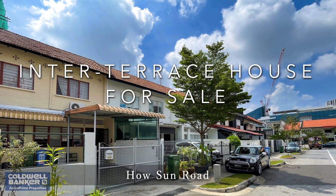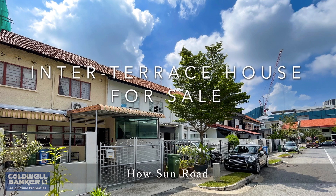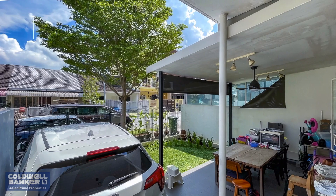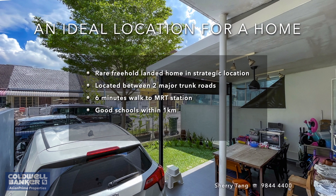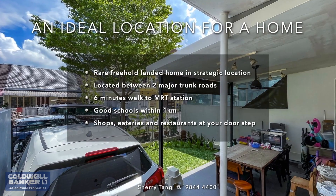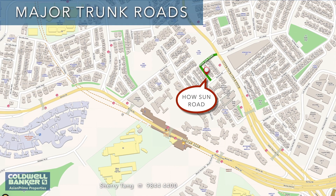Hi, welcome back to Asian Prime Properties. Are you looking for a spacious home with great convenience also thrown into the mix? We would like to show you an inter-terrace unit for sale at How Sun Road today. This lovely home consists of two storeys built over a land size of 1,265 square feet and a total floor area of 2,000 square feet. It is generously sized, renovated, and freehold.